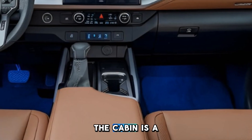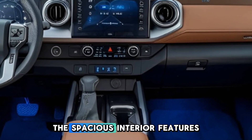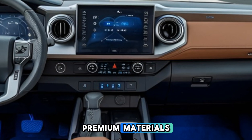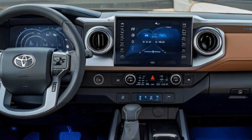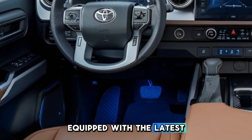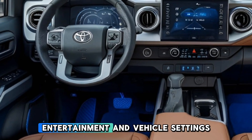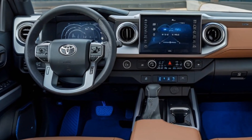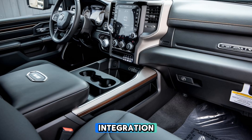Inside, the cabin is a sanctuary of comfort and technology. The spacious interior features premium materials and thoughtful design elements, ensuring that every journey is enjoyable. The dashboard hosts a large high-definition touchscreen equipped with the latest Uconnect system, providing seamless access to navigation, entertainment, and vehicle settings. Apple CarPlay and Android Auto come standard, allowing for effortless smartphone integration.